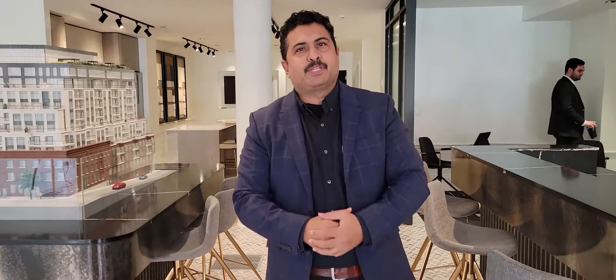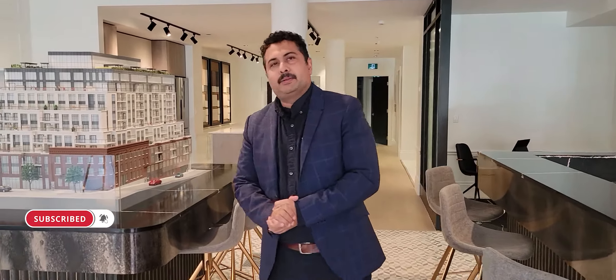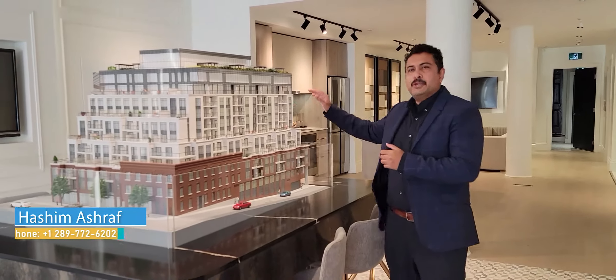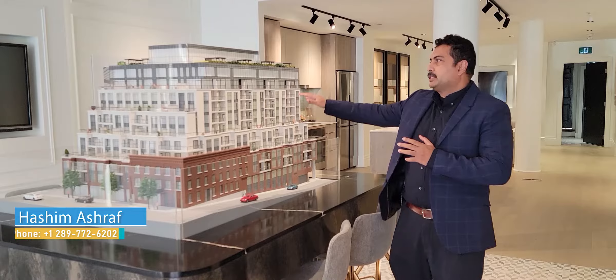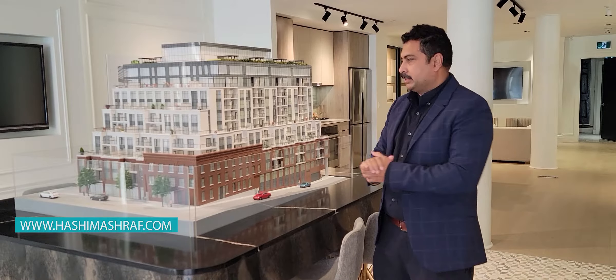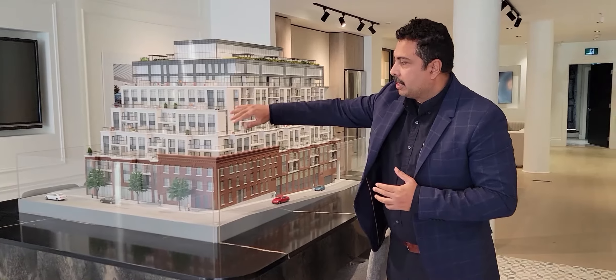Hello everyone, Hasham Basha from Save Max Real Estate. Today we are at a special place — we're in downtown Georgetown at the presentation center for this brand new boutique condominium, which is 10 floors with 169 units, located right on Mill Street and Main Street in downtown Georgetown.